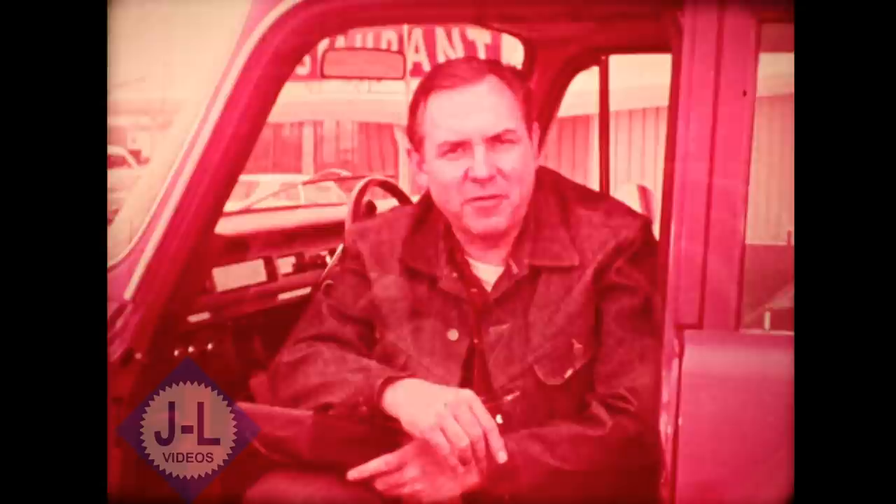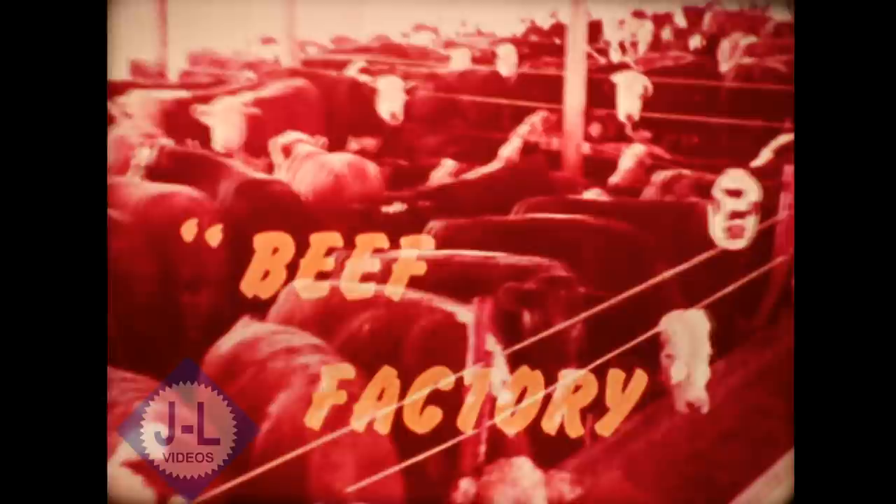I'm just checking it here to make sure I have everything I want before I head back into the studio. I'm Bill Mason. I'm a farm broadcaster and I've been out and around talking to farmers about the latest developments in cattle feeding. I'm going to call my story Beef Factory.